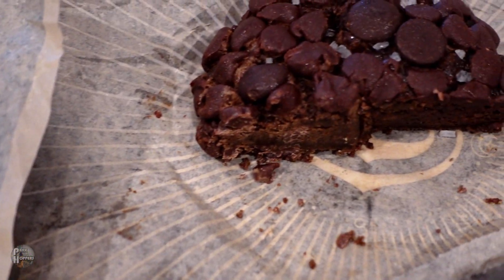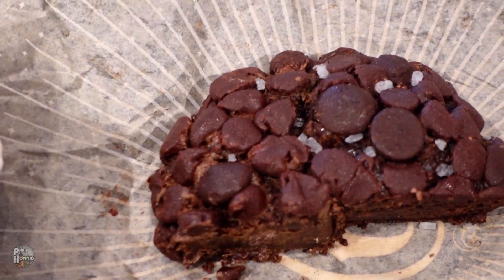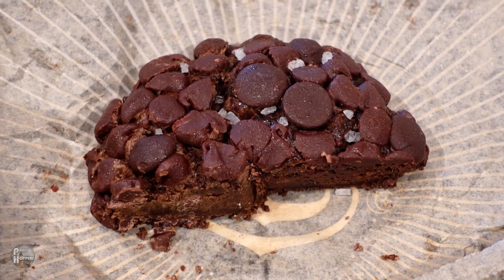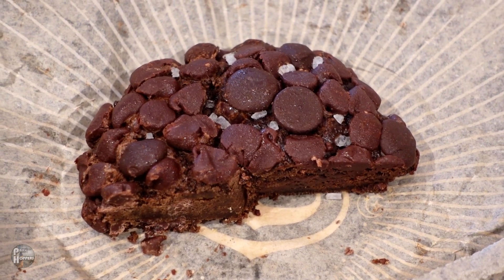The triple chocolate cookie, which is really five kinds of chocolate, is made with fancy Callebaut and Ghirardelli chocolates. To make it extra velvety, they pour their chocolate ganache straight into the cookie dough as they mix it.